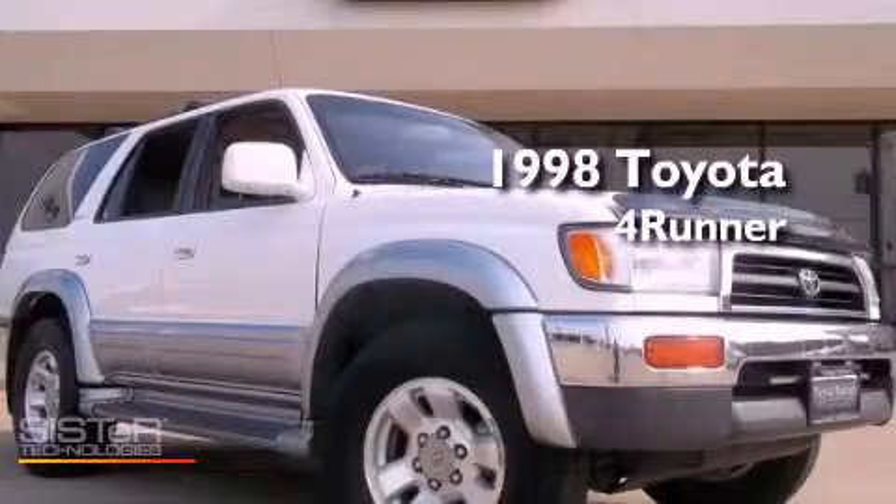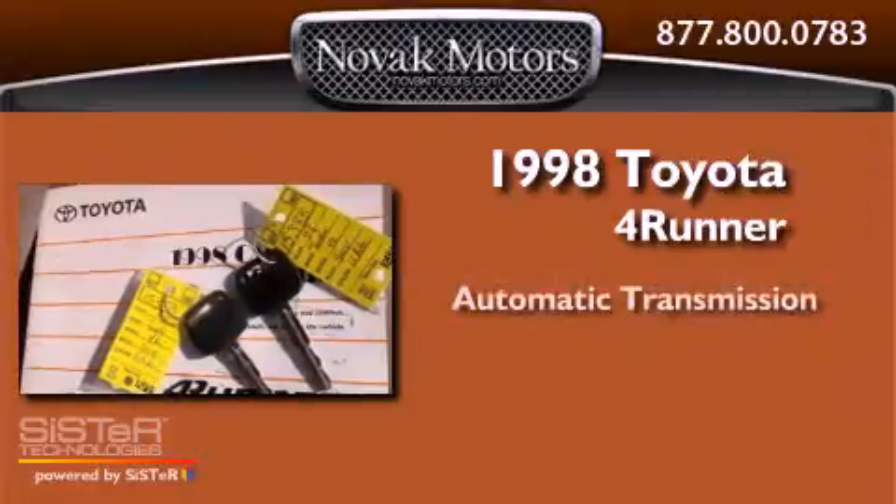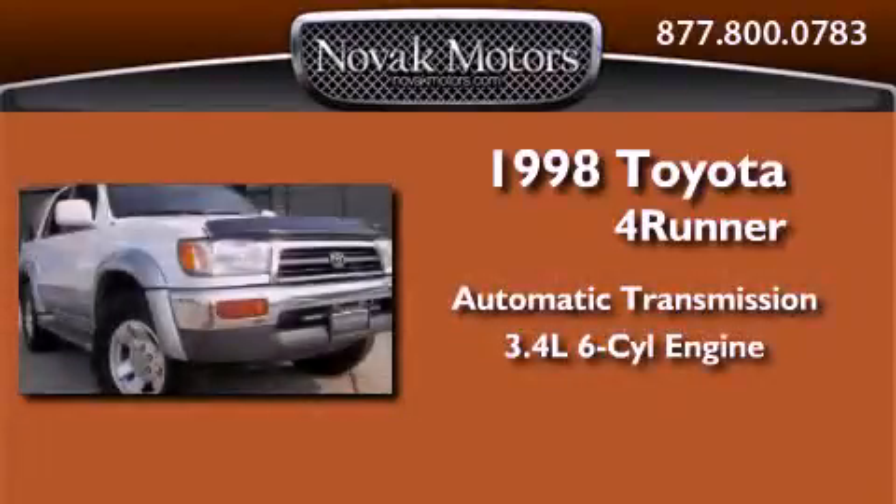This is a 1998 Toyota 4Runner. This SUV has an automatic transmission and a 3.4-liter V6.